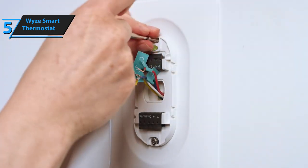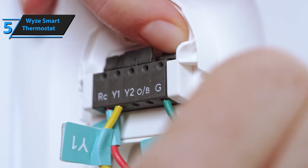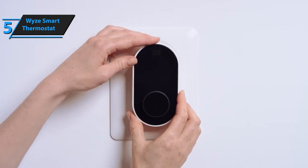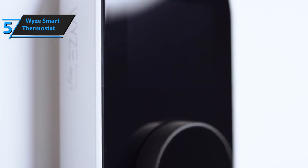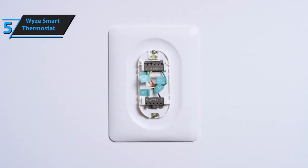When it comes to installation, most users should be able to manage this relatively straightforward process with some help from the included adapter. The only downside is that if you don't have a C-wire, then installing your Wyze Thermostat may require professional assistance that could cost extra money. So if you want to save money on both the purchase price and installation costs, make sure to check whether or not you have a C-wire before committing.